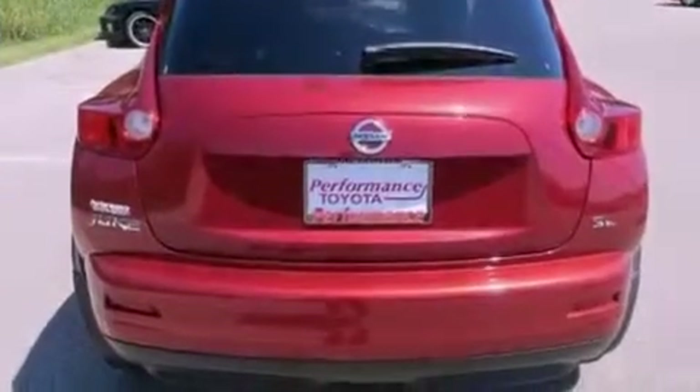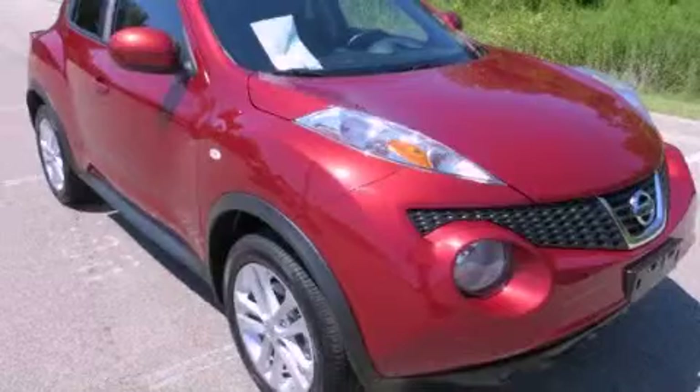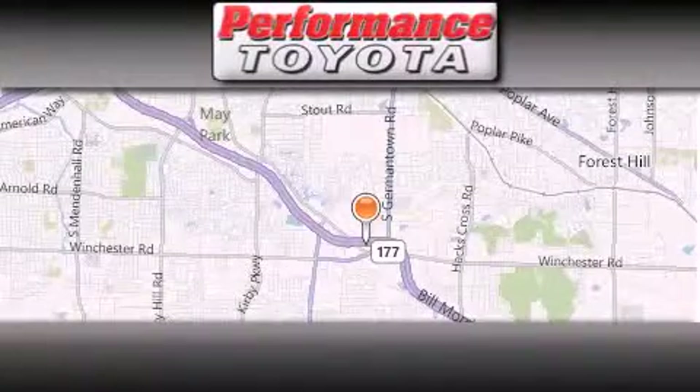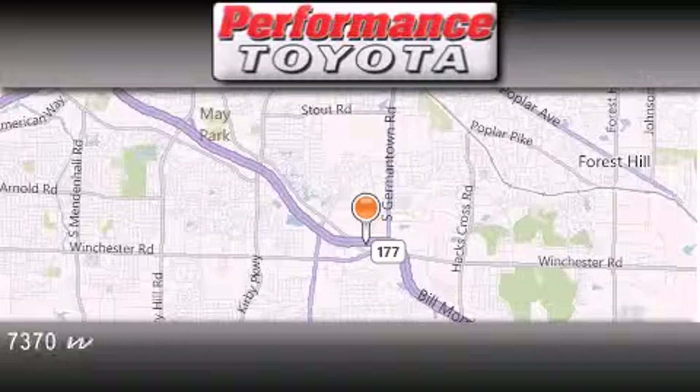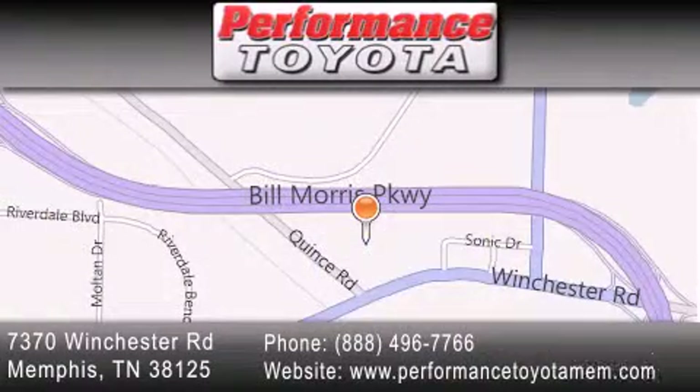We invite you to contact us today to learn more about this vehicle. Performance Toyota is located at 7370 Winchester Road in Memphis. Our goal is to exceed all of your expectations to ensure that you will return for future visits.